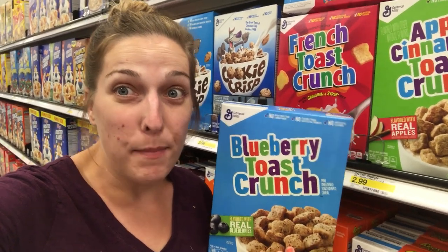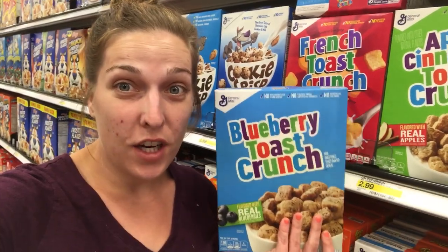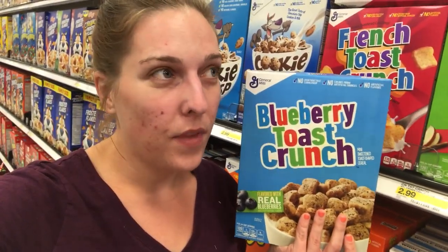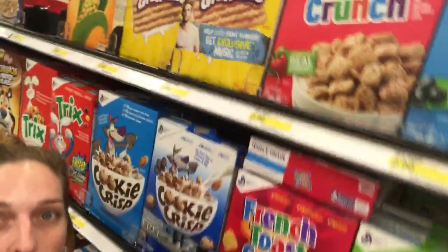I posted a video about the cereal deal, so I am in Target just to see if the Cartwheel does work on the Blueberry Toast Crunch — and it does. I scanned the barcode and it works. This 50% Cartwheel for the Blueberry Toast Crunch and also the Strawberry Toast Crunch does work.